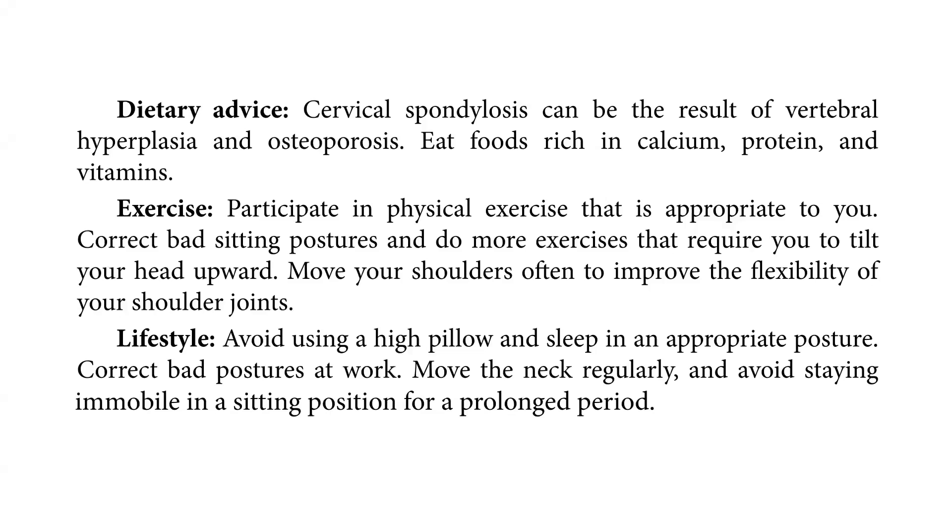Move your shoulders often to improve the flexibility of your shoulder joints. For lifestyle, avoid using a high pillow and sleep in an appropriate posture. Correct bad postures at work. Move the neck regularly and avoid staying immobile in a sitting position for a prolonged period.